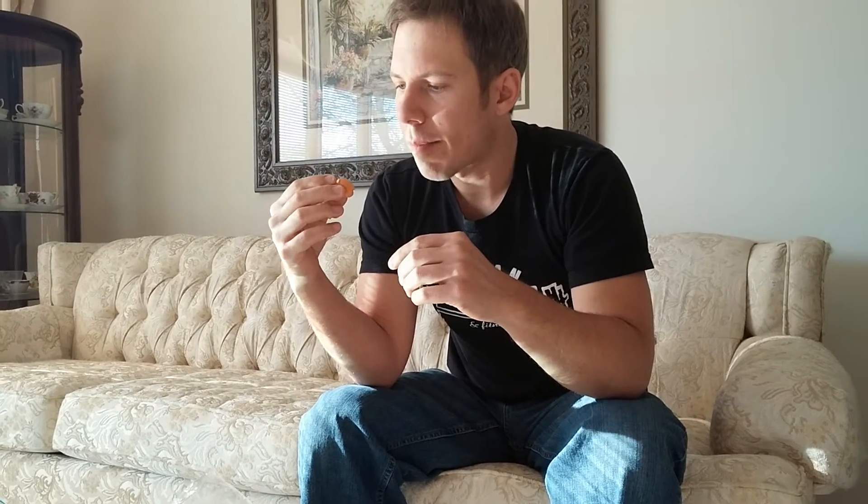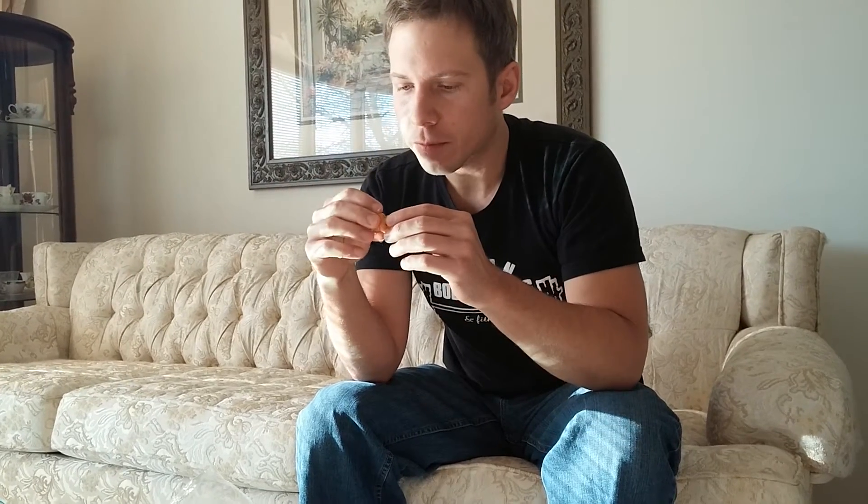Oh, it's kind of drippy. Oh, the seed's really interesting — it's got two seeds in it.